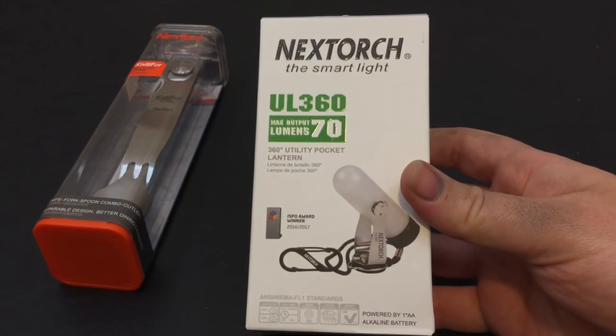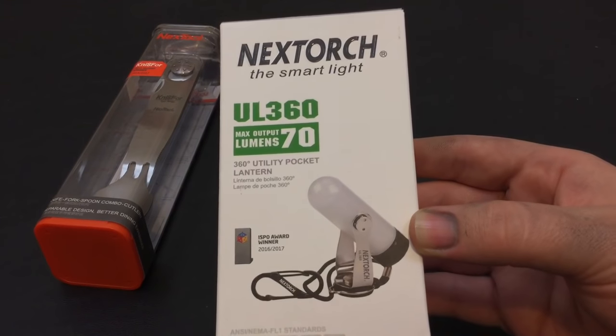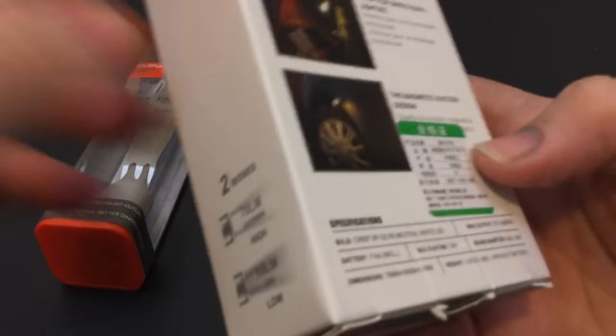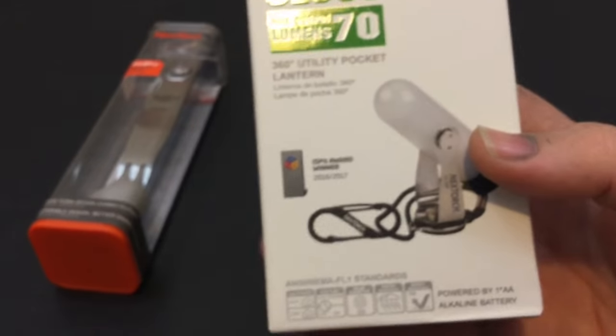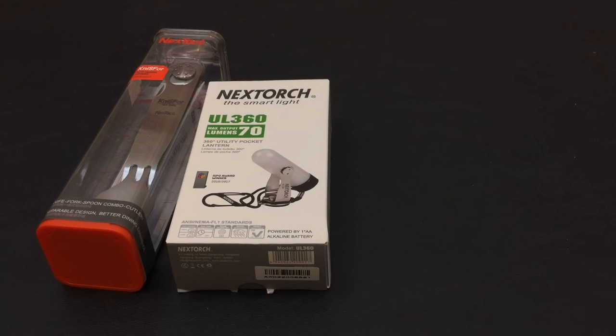Next, some of you might recognize this one — it was on Survival On Purpose's channel. This is the Nextorch pocket lantern. What I've noticed about their flashlights is they focus very highly on run time. On high, the run time is 3 hours and 20 minutes, and on low it's 30 hours. I think what they're doing is sacrificing the maximum power that a lot of us in the States treasure, in favor of extended battery life — finding a balanced alternative between power and efficiency.